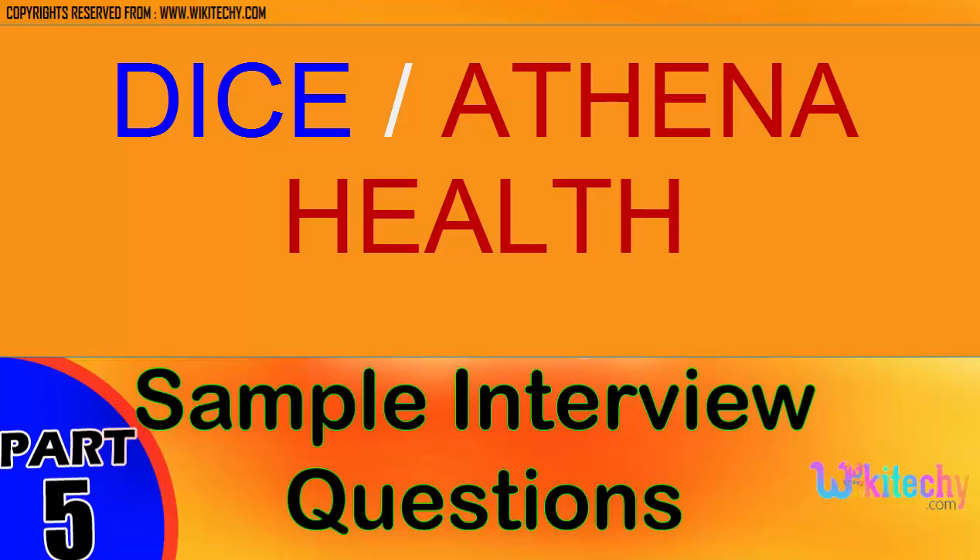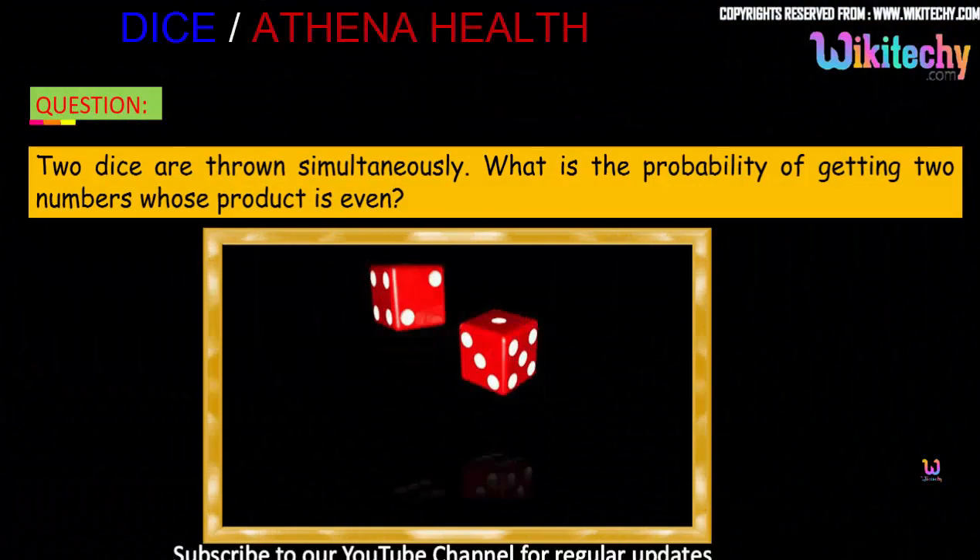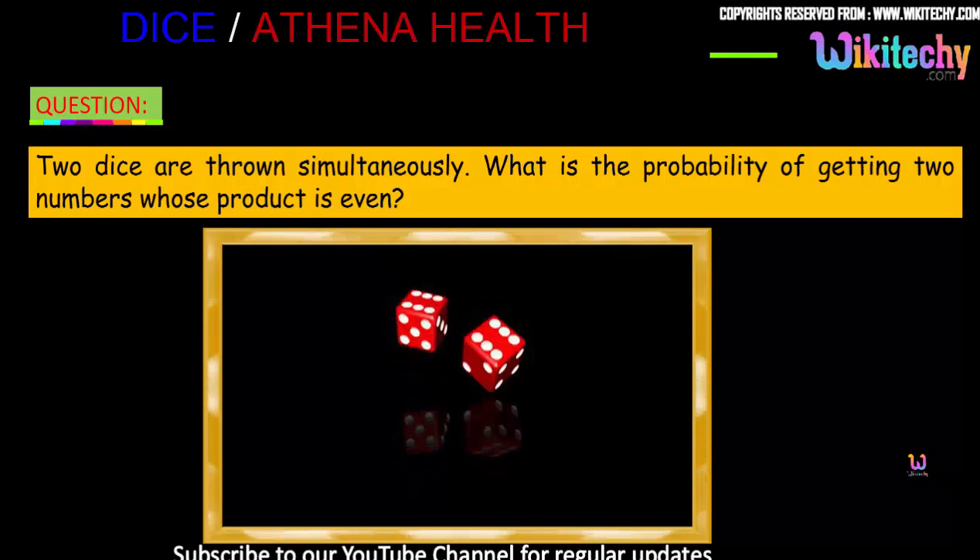Welcome to wikidiki.com. Here is one of the most important questions we are going to see now. My name is Venkat, I am a Microsoft Most Valuable Professional. You are able to see my profile on microsoft.com.